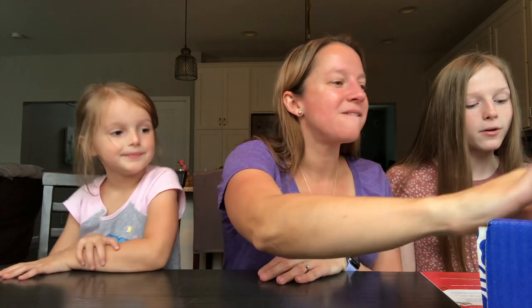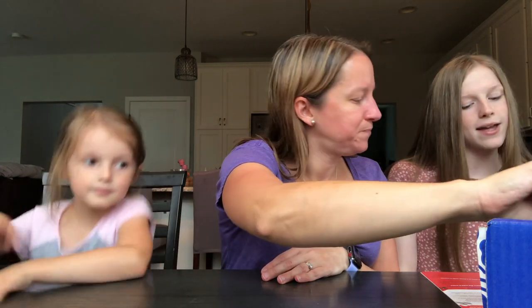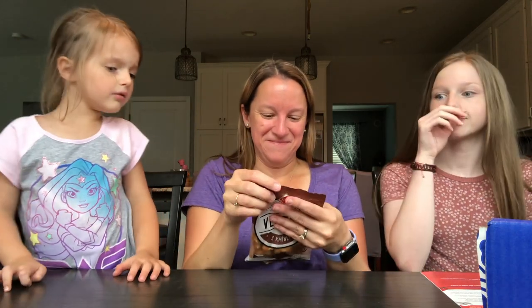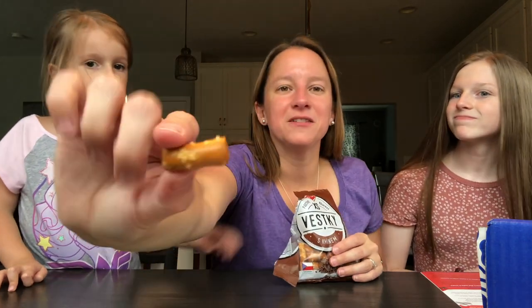Next up, we have the Caraway Pretzel Bites — nutty, licorice-y caraway in every crunch. It's combined with two things I don't like: pretzels and licorice. They look just like regular pretzels. Maybe the salt will outweigh the licorice taste. It's like a pretzel but with an herby flavor — I guess it's the licorice, but I like licorice jelly beans. So that's a different thing, but it has kind of that flavor. I guess I have those all to myself.